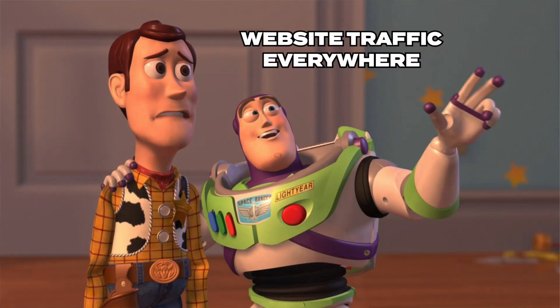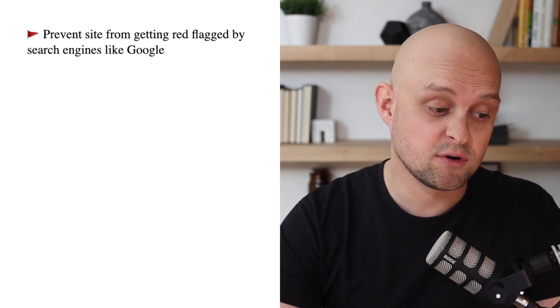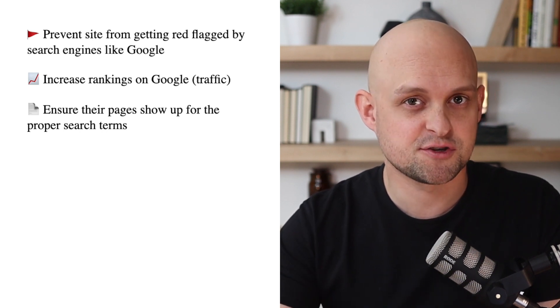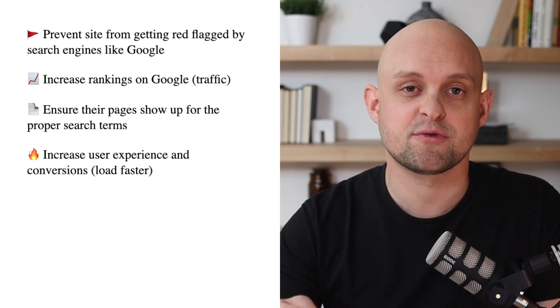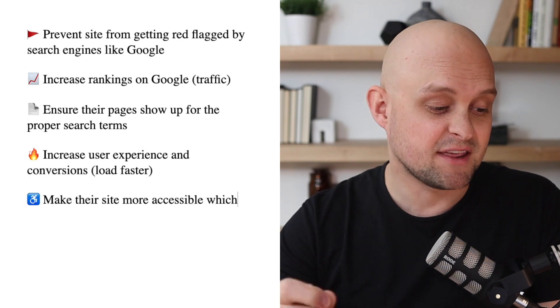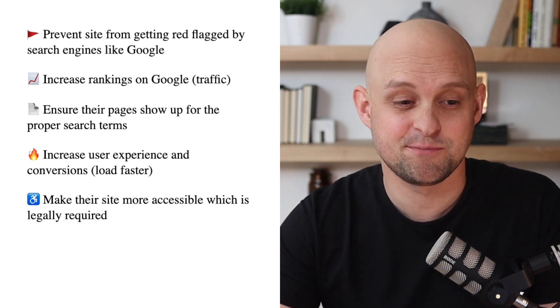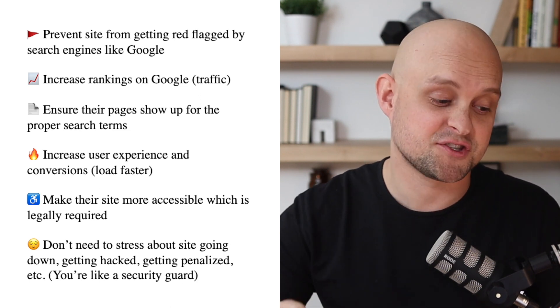When pitching any service, don't just focus on features — what you actually do. Instead, focus on benefits: help them see how their life will improve if they hire you. Benefits of this optimization package include preventing their site from getting red-flagged by Google, providing ranking increases which means more traffic, ensuring pages show up for proper search terms, increasing user experience and conversion rate through faster page loads, making their site more accessible — which is legally required — and giving them peace of mind knowing they won't have to stress about their site going down, getting hacked, or being penalized by Google.